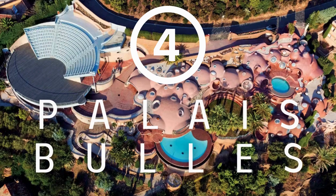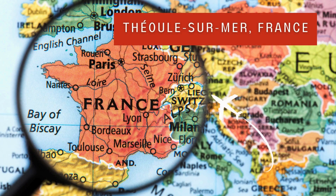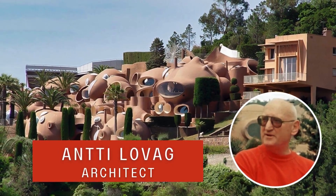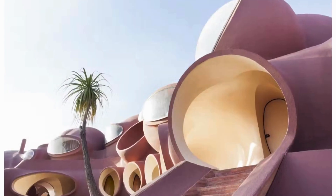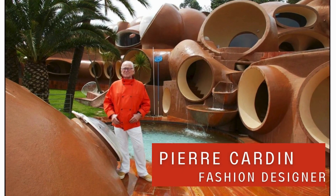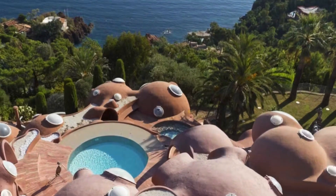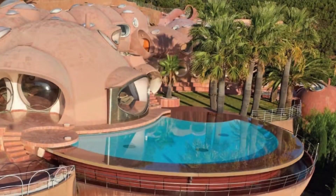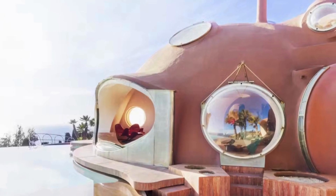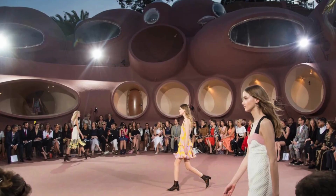Securing the fourth spot is the Palais Bulles, more commonly known as the Bubble Palace, located in Théoule-sur-Mer, France. This architectural marvel was envisioned by Hungarian architect Antti Lovag and originally commissioned for French industrialist Pierre Bernard. Tragically, Bernard passed away during construction, but the project found a new champion in iconic fashion designer Pierre Cardin, who sought a summer residence that echoed his sophisticated and space-age taste. Surprisingly, Cardin never resided in the mansion himself — instead, it became a venue exclusively for entertaining guests.